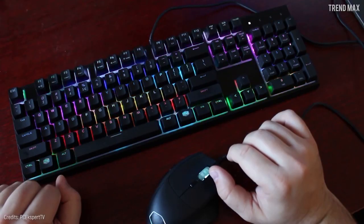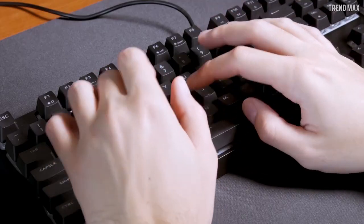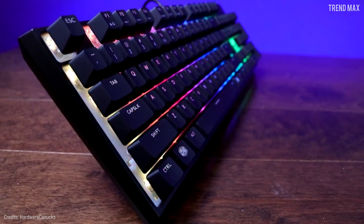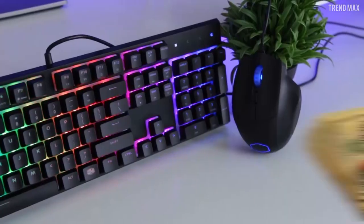If that's already too much for you, you can set the keyboard up with simple static lighting or switch it all off completely. For about $90, you can get this great combo. The sum of all this puts the Master Set MS120 above many premium mechanical keyboards.